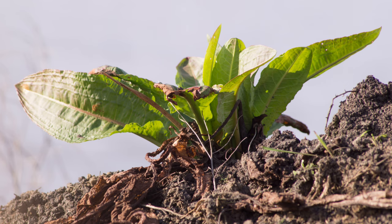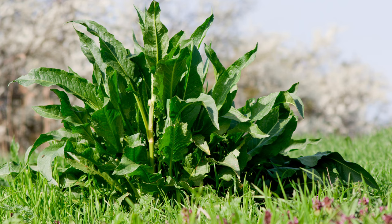It thrives in open sunny locations with well-drained soil but can tolerate partial shade. You can commonly find broadleaf dock in fields, pastures, meadows, and along riverbanks, where its large leaves and reddish-brown seeds stand out.